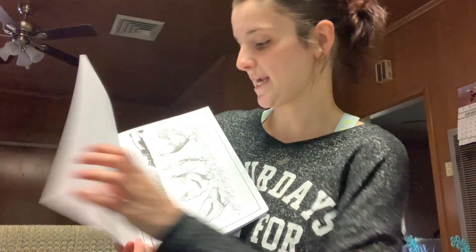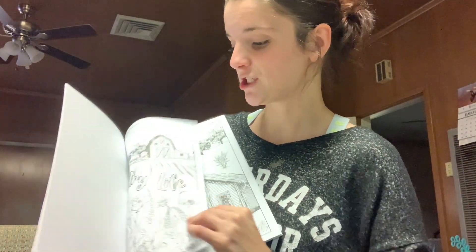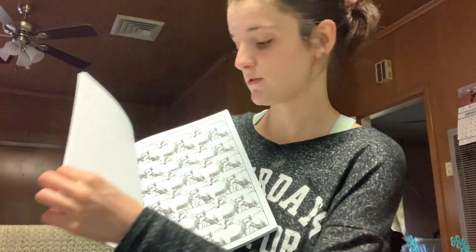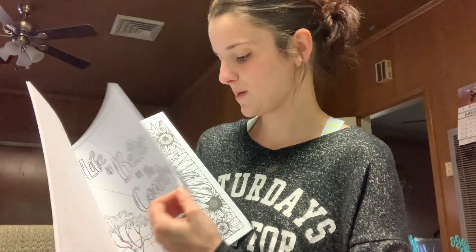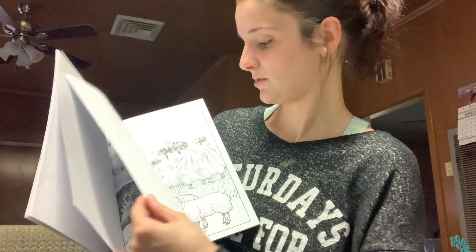I didn't know if we had any colored pencils, since all the kids' stuff is in the gaming drawer with the board games and markers. So I picked up the colored pencils and the coloring book. The Country Life book has really clean pages and they're not double-sided, which I like because the pages won't bleed. It has chickens, goats, horses, a bull, sheep, farm animals, and cute little country roads.